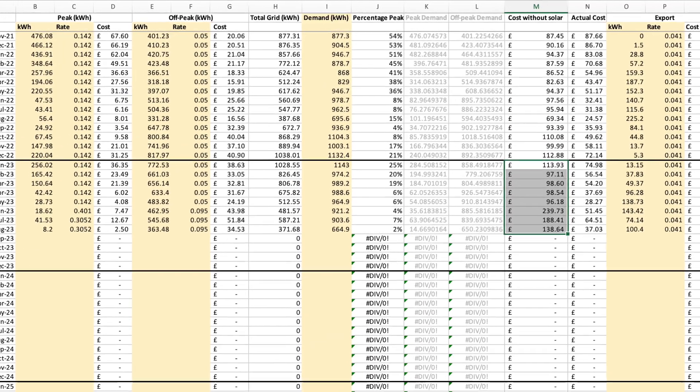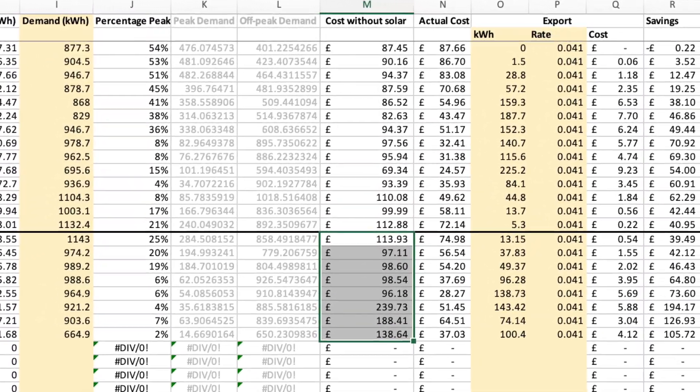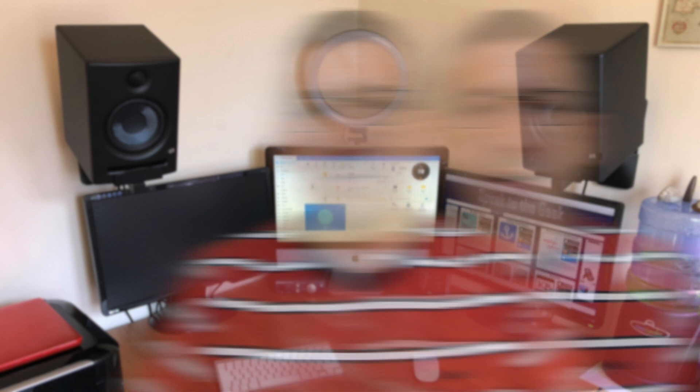You don't actually need to record how much your solar panels generated in order to calculate how much you have saved, because that generation data is hidden within your home demand and how much you imported and exported. We know how much it actually cost us in energy, and the spreadsheet automatically calculates what that energy would have cost without solar and batteries, on the assumption you're using the same off-peak tariff. I'm on Octopus Go, which has four hours of off-peak energy at half past midnight every day, which makes this a nice easy calculation.